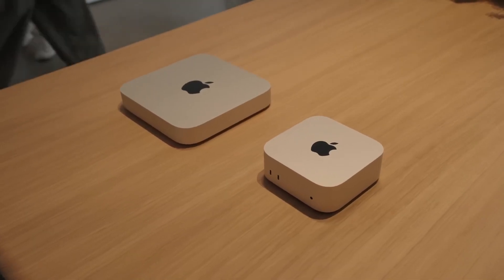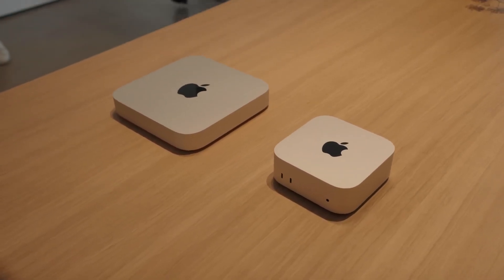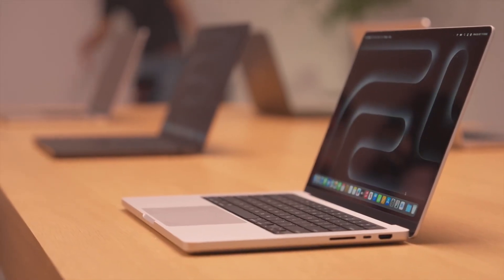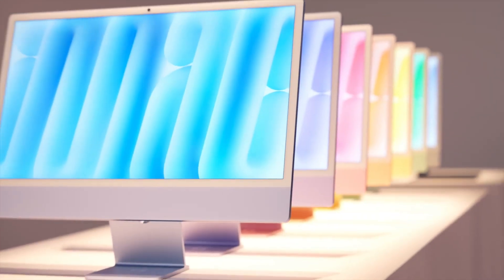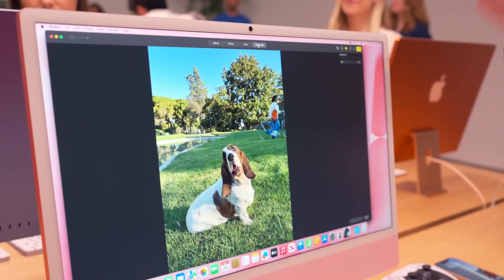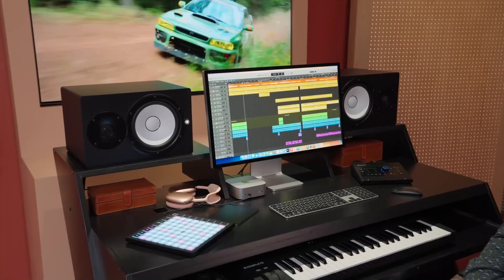I just got back from an amazing event where I got to check out Apple's latest M4 Mac lineup featuring the new MacBook Pro, Mac Mini, and iMac. Apple has packed these devices with incredible power and innovative AI tools dubbed Apple Intelligence. Let's dive into each device.